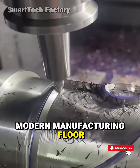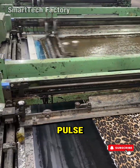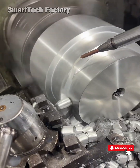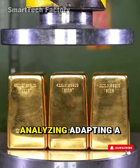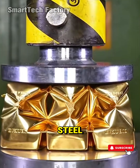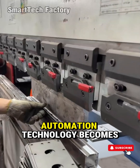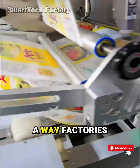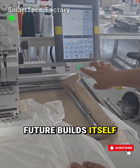Walk into any modern manufacturing core today and you'll feel it immediately — that pulse, that low-frequency hum of industrial intelligence at work. It's not just machinery operating; it's a system thinking, analyzing, adapting. A synchronized orchestra of steel, sensors, algorithms, and precision. This is where automation technology becomes more than a tool. It becomes a language — a way factories communicate with themselves, a way the future builds itself in real time.